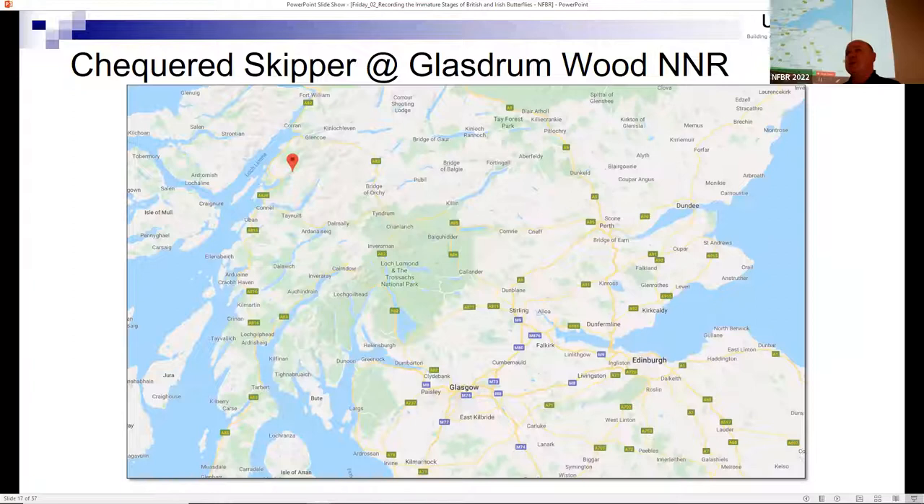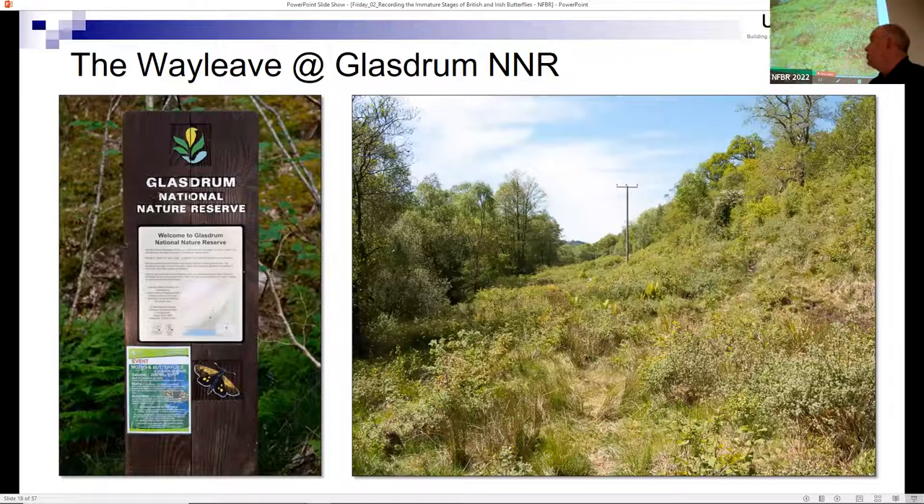One of the more challenging species was the chequered skipper butterfly, which at the time was only found in northwest Scotland - though it has since been reintroduced to Rockingham Forest. I deliberately got myself posted to Glasgow for three years and spent all my days off going to Glasdrum Wood, which is a National Nature Reserve. This is ideal chequered skipper habitat, maintained largely because of a power line wayleave that runs through the wood, providing all the things the species needs - purple moor-grass as larval food plant, territories for males, shelter, temperature, and humidity.